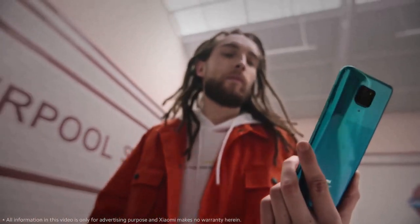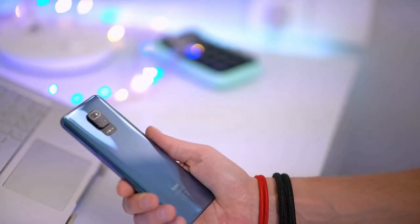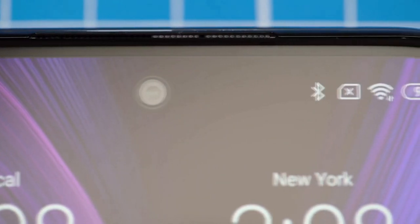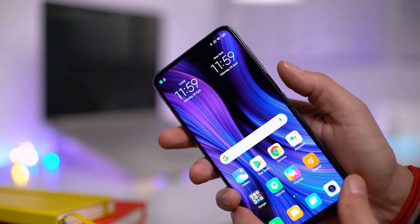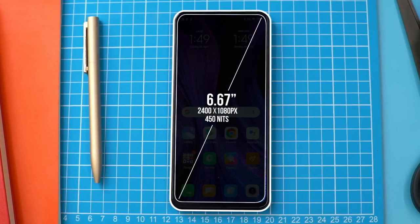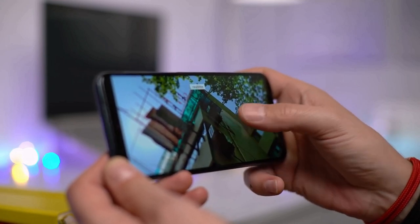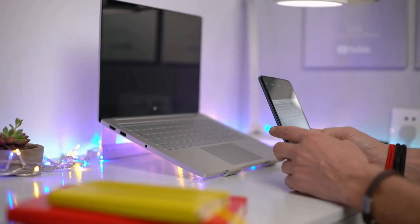The Redmi Note 9 Pro is a bulky phone. The front and rear are both made using Gorilla Glass 5 while the frame is polycarbonate. The most distinctive feature on the front is the new centered selfie camera at the top of the screen. Xiaomi has done well in terms of design and the Redmi Note 9 Pro does feel fresh. There's the usual USB Type-C port, 3.5mm audio socket and speaker on the bottom. You get a 6.67-inch Full HD Plus screen; it is a standard 60Hz panel and doesn't have a 90Hz refresh rate like some other recently launched devices.